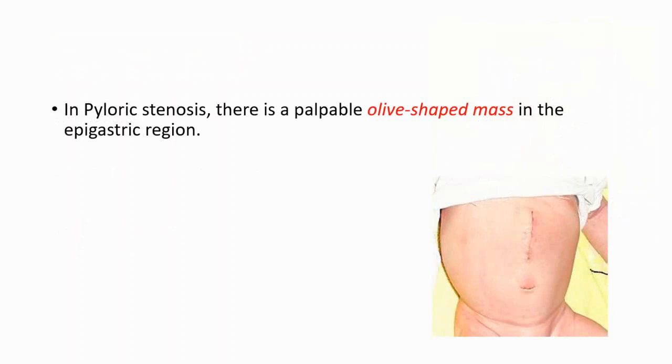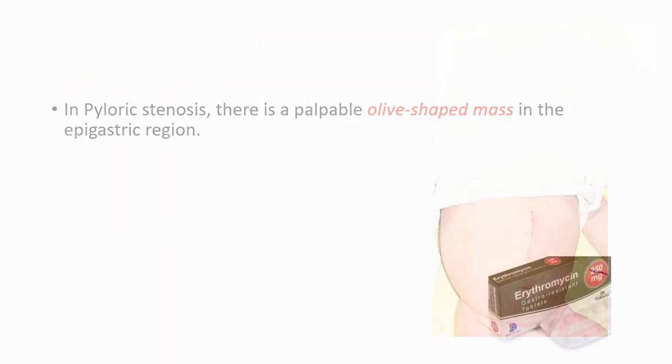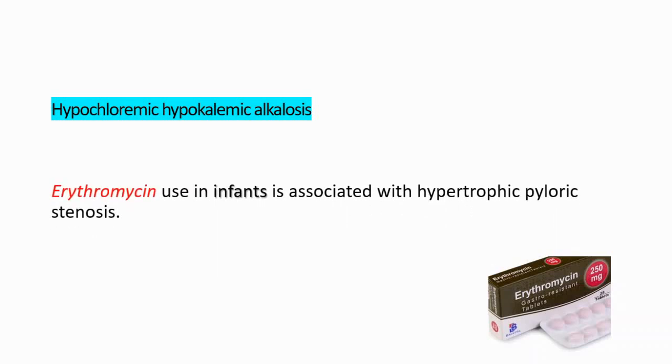In pyloric stenosis there is a palpable olive-shaped mass in the epigastric region. In lab results after blood tests, we will see hypochloremic hypokalemic alkalosis — meaning chloride and potassium will be low because of the vomiting. Erythromycin use in infants is also associated with this condition.